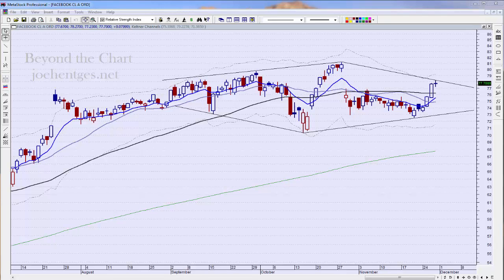Hello again everyone, this is Joe Hentges with Beyond the Chart. This is stock trade ideas for the week of December 1st, 2014. Today is Sunday, November 30th. We're going to take a look at a couple of the positions we exited last week, two that we are still in, and then three new trade ideas for the coming week.